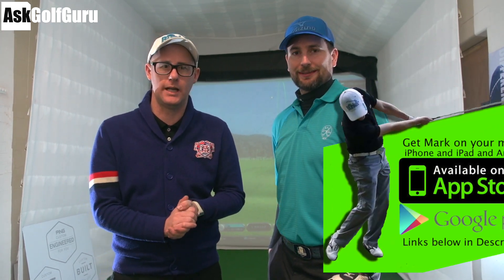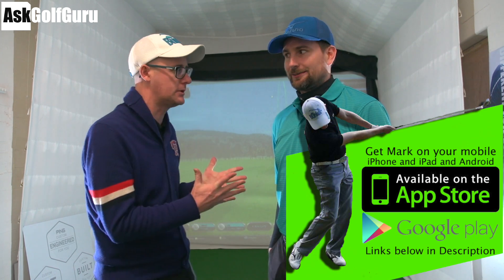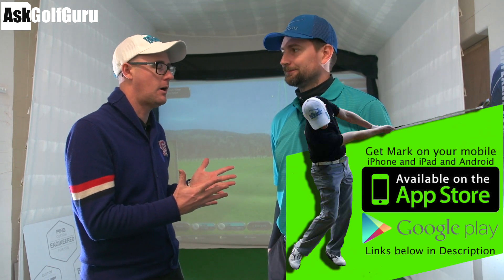Hi guys, Mark Crossword here. I'm in the golf studio at St. Anne's Old Lynx Golf Club and we have James. Hello James. I have come all the way here to try and help James with his Game Golf stats.